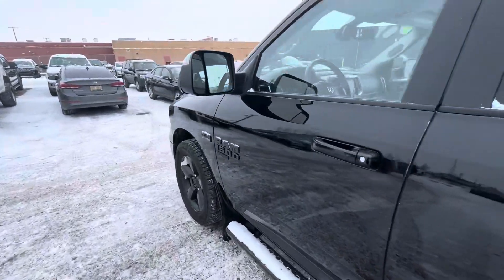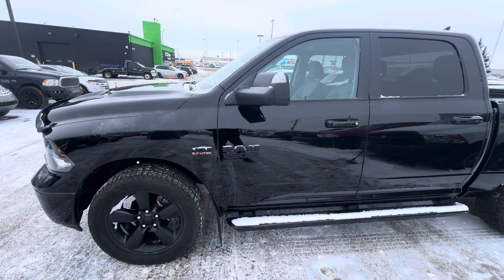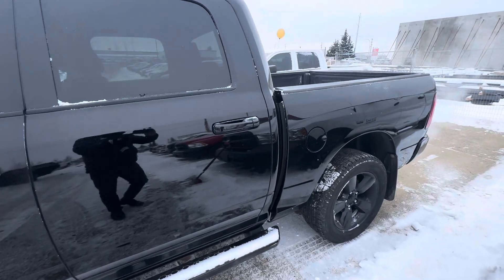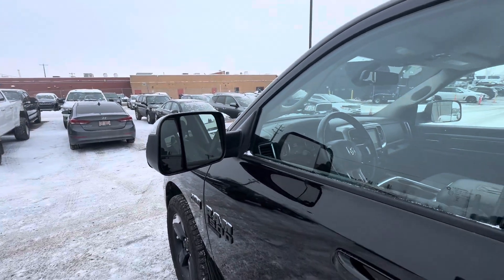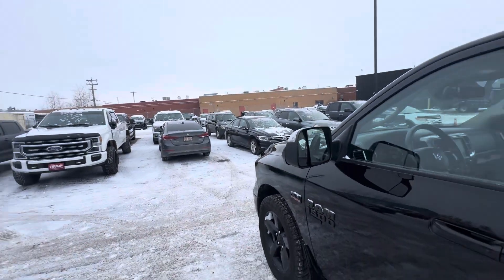As you can see it has the full tow package on the back. This does come equipped with the 5.7 liter Hemi with the multi-displacement system, so if you're just cruising around and not using the work truck capability — not towing, not hauling anything — this truck gets amazing fuel economy. It also comes with the tow meters.